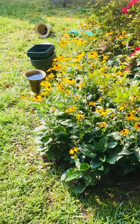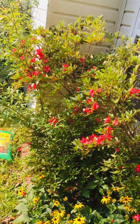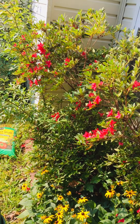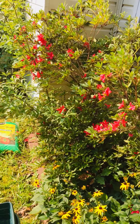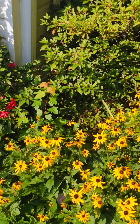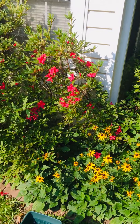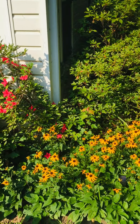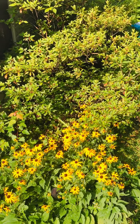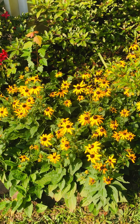I brought you out here so we could look at the black-eyed Susans. And actually, another azalea bush is blooming — she blooms about three times a year, so this is her second bloom. I'm really happy with how she's looking. But here are the black-eyed Susans. Really pretty, huh? This is what's going on thus far.